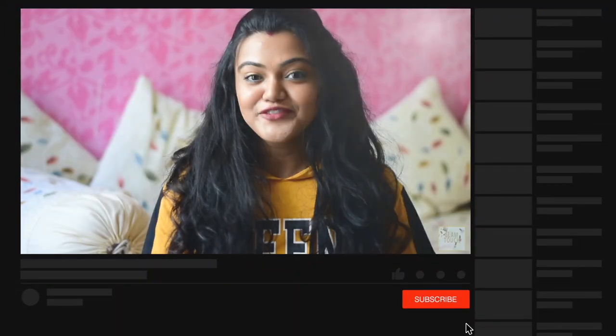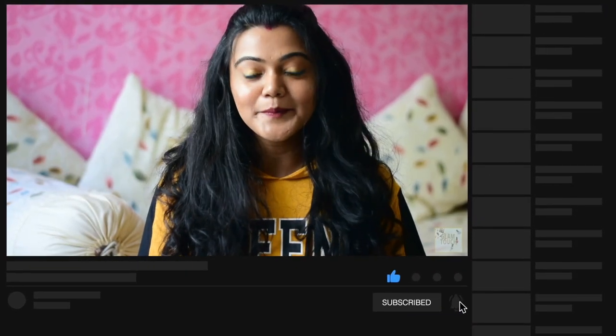Hi! Welcome to my YouTube channel. I am Ankita and I am here to share with you my opinions on beauty, wellness, and lifestyle. For more reviews and recommendations, please subscribe and if you like this video, don't forget to give it a big fat thumbs up. So without any further ado, let's get started.